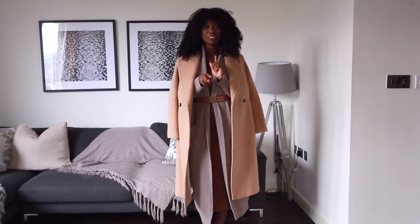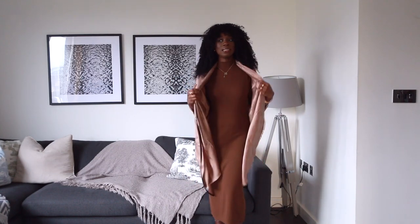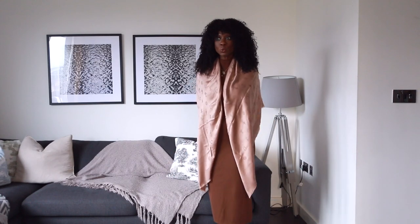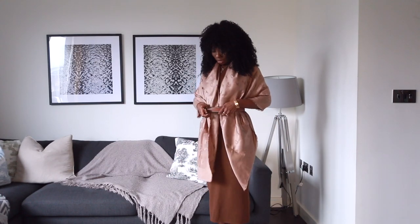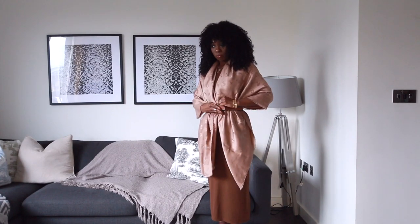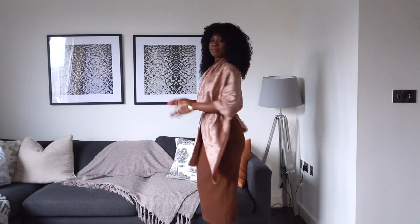So for the second look — the first look was focused on very cold days. This one I'm thinking early spring days. I have draped this scarf over my shoulder and I am going to belt it in just for definition in my waist, turning it into like a cape.